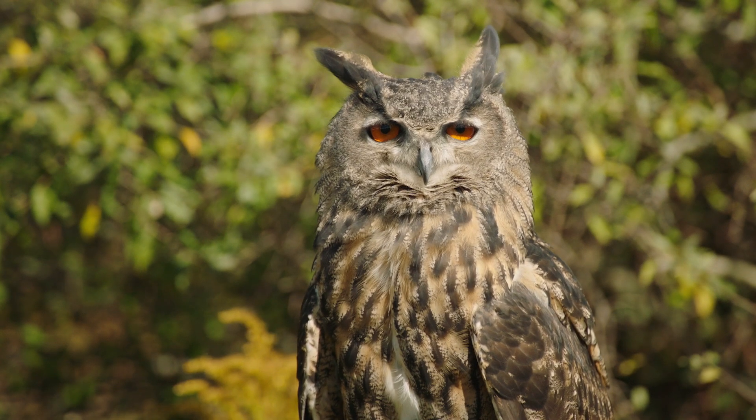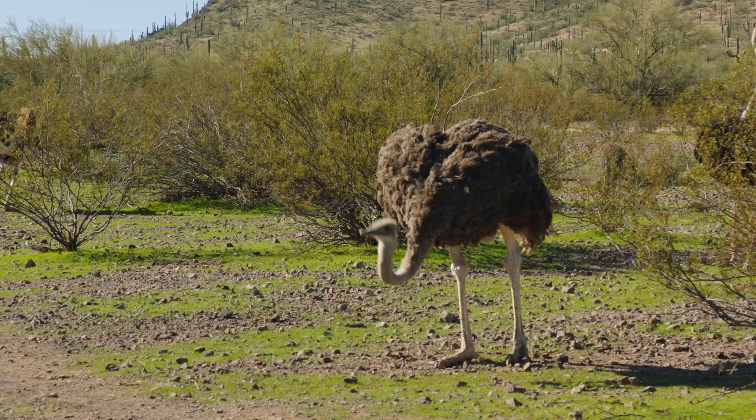Could it be an owl? How about a hummingbird? Or an ostrich?